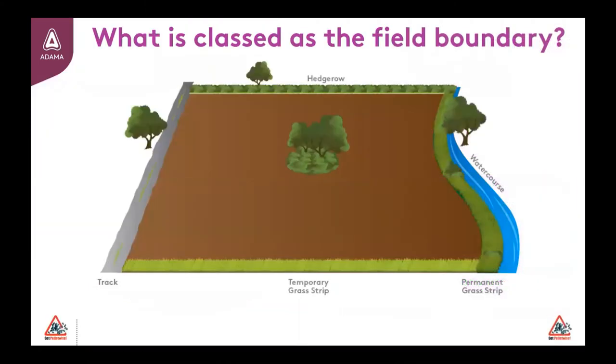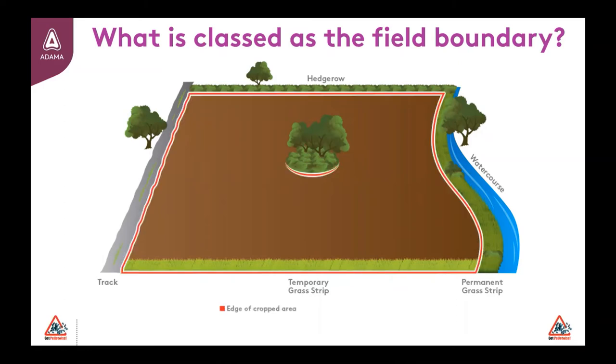If you have implemented all available IPM, trapped for slugs using layers of mash-baited traps and confirmed thresholds are met, your next step is likely to use slug pellets. For those continuing to use metaldehyde up until the final revocation date, it's critical that you follow good practice and leave a 10m margin around field edges to protect birds and small mammals in addition to water courses. The start of the 10m boundary is classified by the edge of the cropped area, shown here. The best advice is to avoid application of metaldehyde slug pellets in this 10m margin.